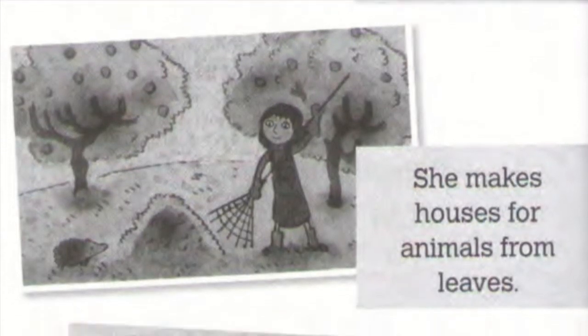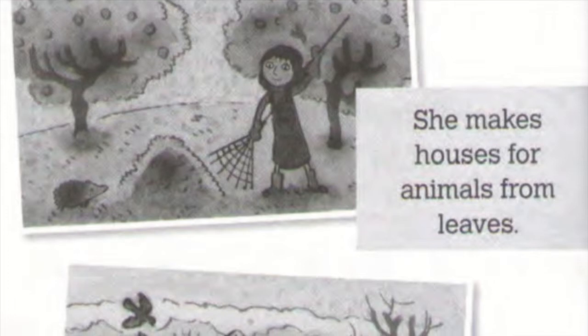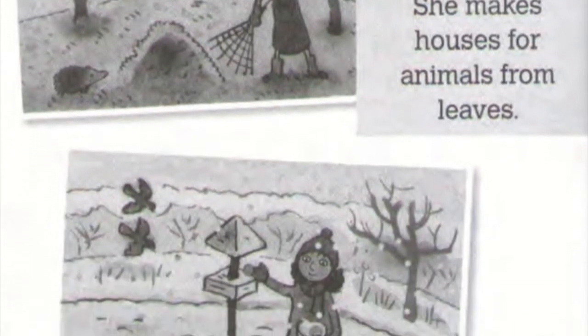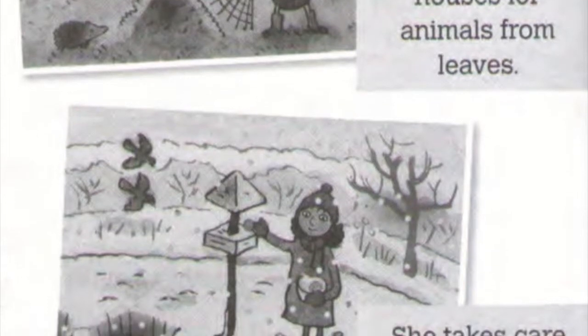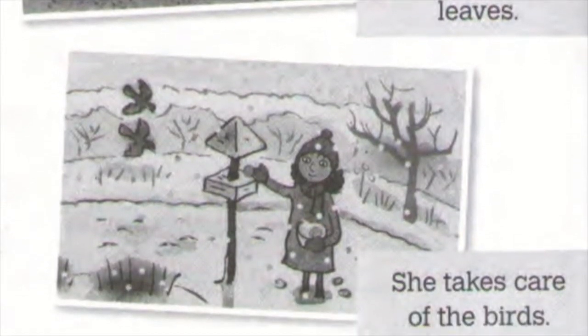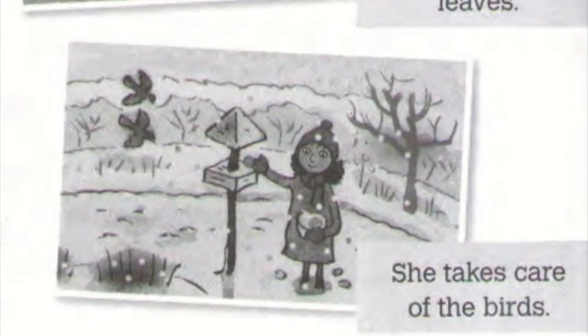The honeybees like Clara's flowers. In the fall, she covers her flowers with old leaves. In the winter, the flowers don't grow. There is snow on the ground. She puts out food for the birds.